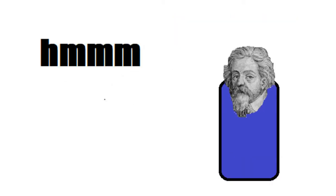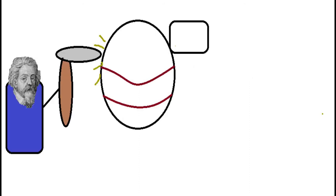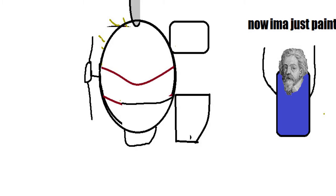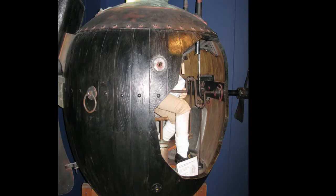Then Cornelius started making submarines, which were probably based on a rowing boat with raised sides covered in greased leather, with a watertight hatch in the middle, a rudder, and four oars. Cornelius went on to build two more submarines, each one bigger than the last.